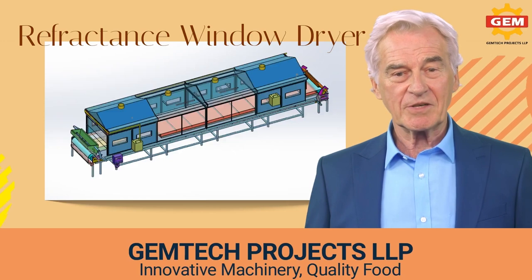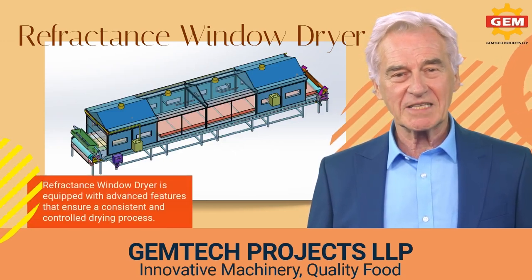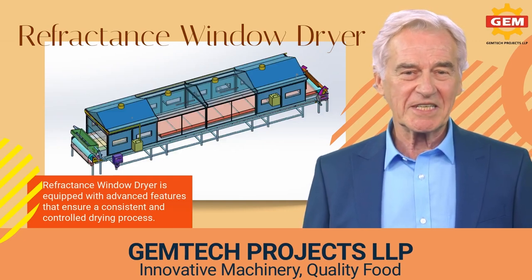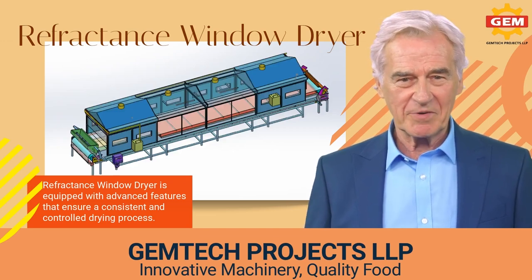Our refractance window dehydrator machines are equipped with advanced features that ensure a consistent and controlled drying process. They come in a range of sizes to accommodate different processing needs and capacities, and they are also designed to be user-friendly and easy to operate.